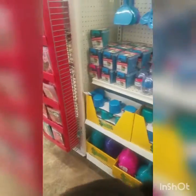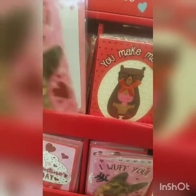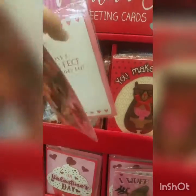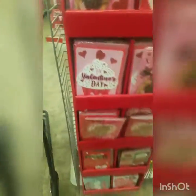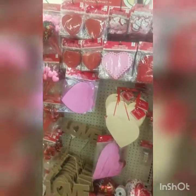There are some little greeting cards here. This one's cute — it says 'I wuff you, have a perfect Valentine's Day.' So cute!